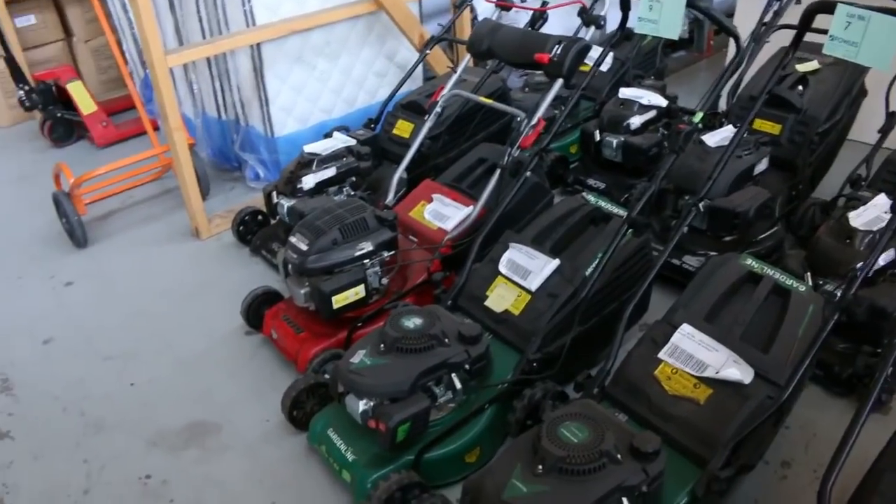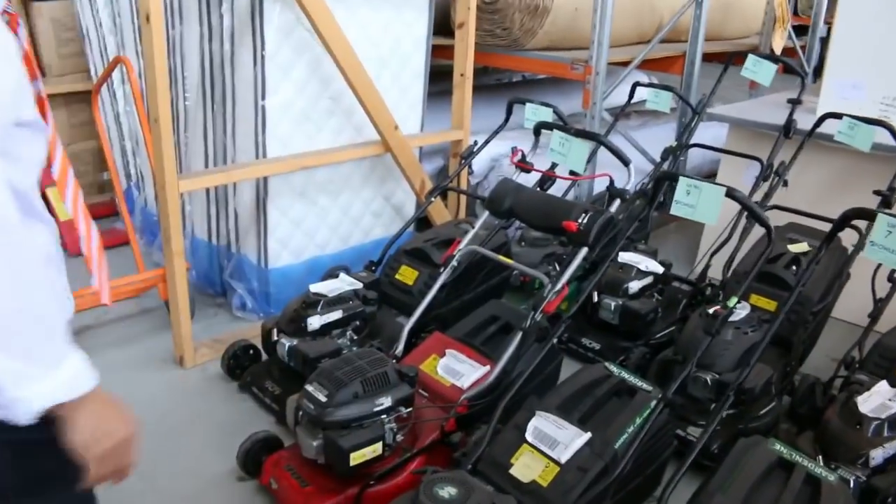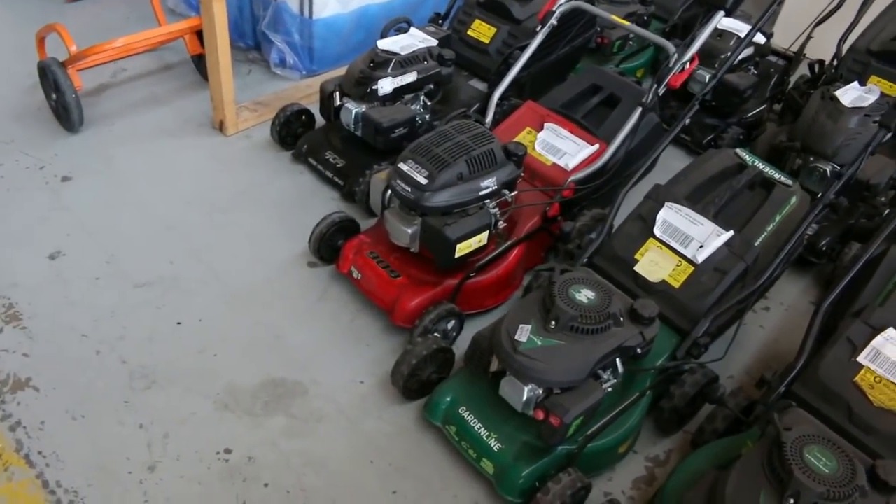About 15 beautiful lawnmowers, all in fantastic condition. I'd say they look like they're factory refurbished or something along that line — really, really nice looking units.